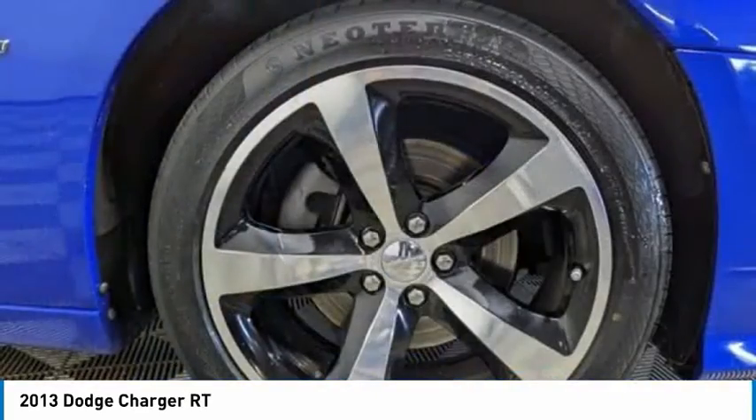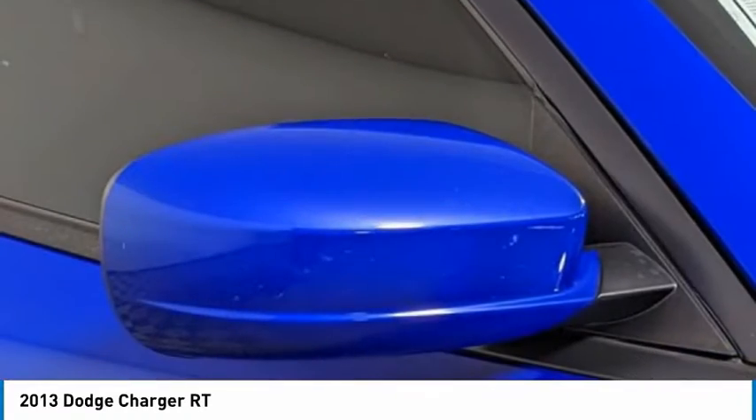Traction control, stability control, daytime running lights, engine immobilizer, tires, front performance.